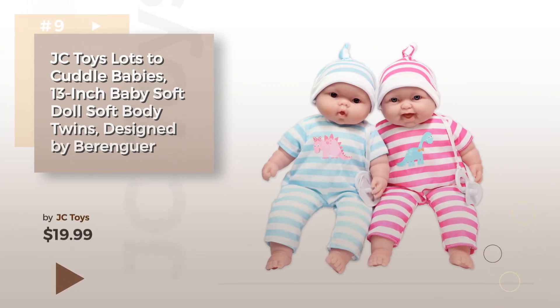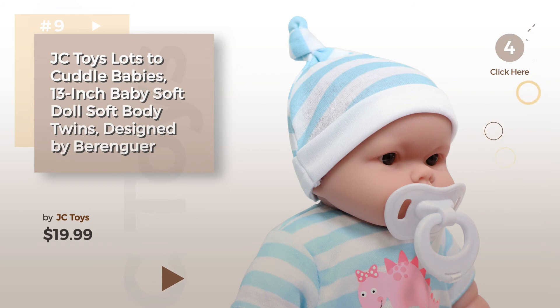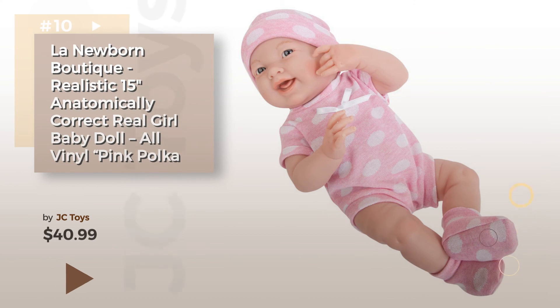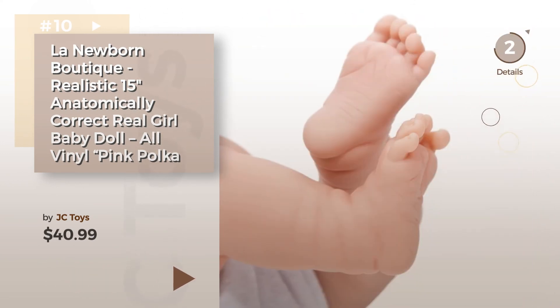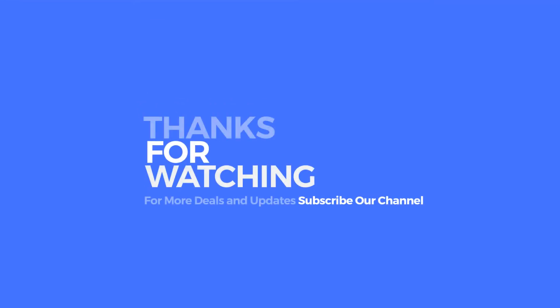Number nine by JC Toys — discover more realistic baby dolls, ideas, and items to explore; click the circle. Number ten. Thanks for watching this collection — if you like it, subscribe to our channel.